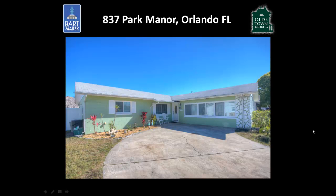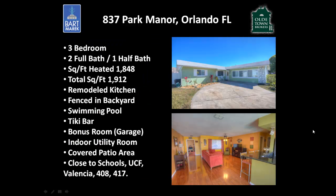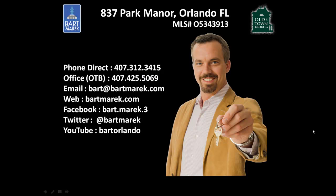My friends, this is 837 Park Manor in Orlando, Florida. If you have any questions or would like to schedule a tour, please give me a call, visit my website, and follow me on social media. Thanks for taking a look!